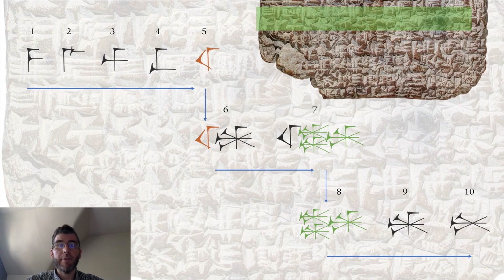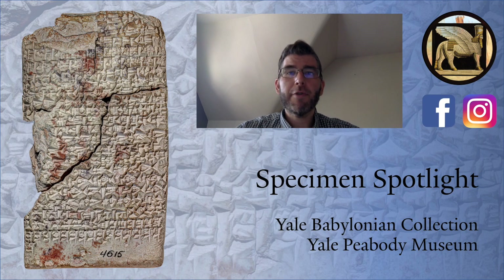I hope this brief look into the drawers of the Yale Babylonian Collection proved useful. If you want to know more about the collection, our research, exhibitions, and ongoing work, visit us either on our homepage or follow us on Facebook and Instagram. Thank you for your attention.